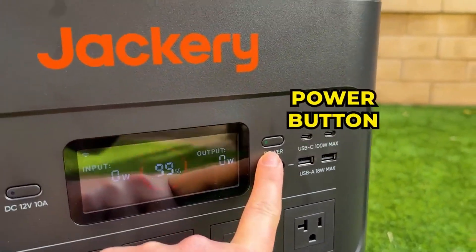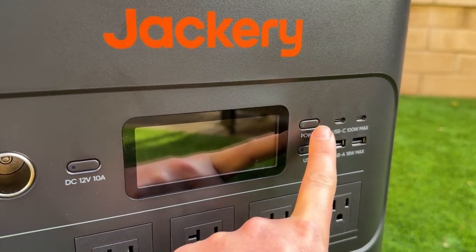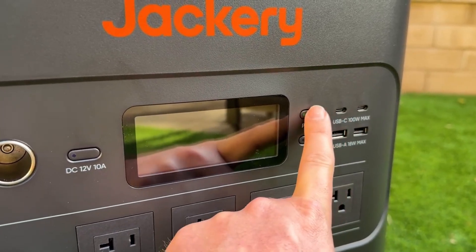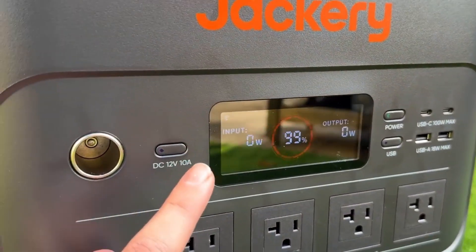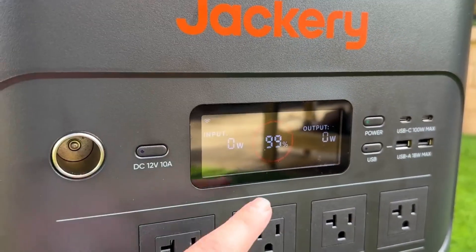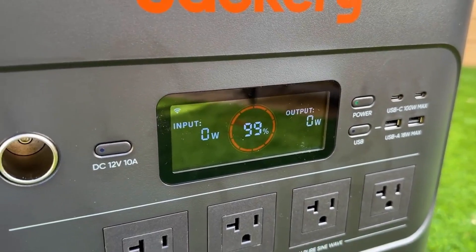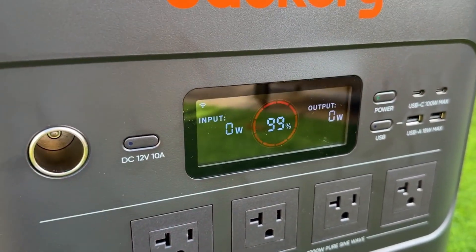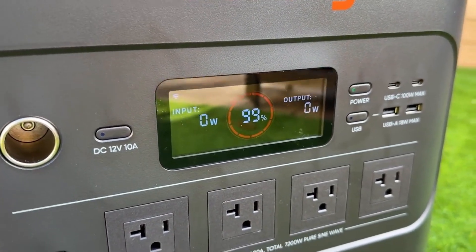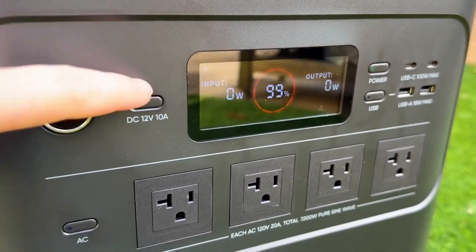The generator is designed with a durable, weather-resistant exterior, ensuring longevity in outdoor environments. Additionally, its user-friendly LCD display and smart app connectivity allow for real-time monitoring of power usage and battery status. Whether for home backup, RV trips, or off-grid cabins, the Jackery Solar Generator 5000 Plus delivers a robust and sustainable energy solution.